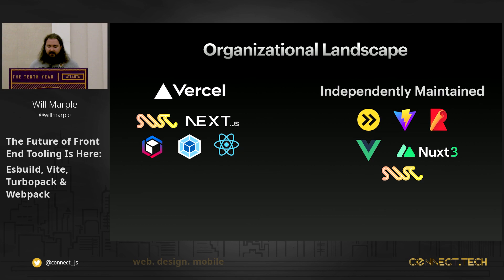On the Vite and Vue side of the equation, it's very open — it's open source for a reason. I put SWC on that side because the Vite team does have plans for incorporating the power of Rust and SWC as a library as certain features become available and interesting to them.